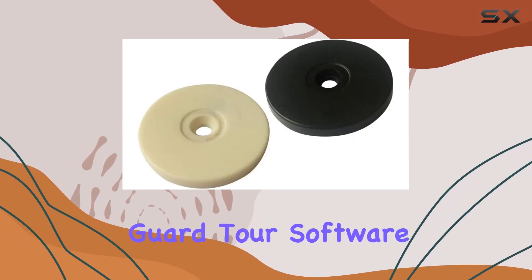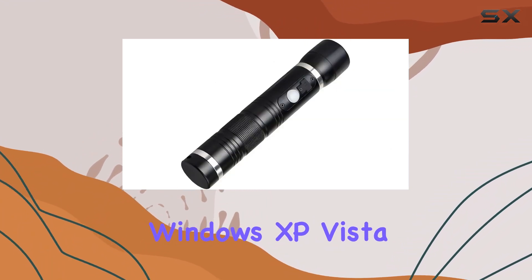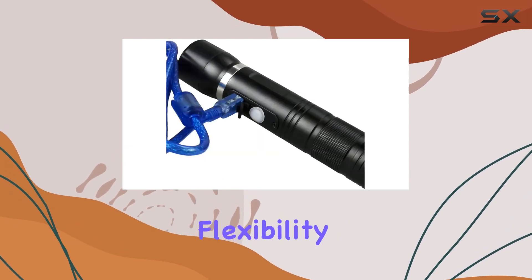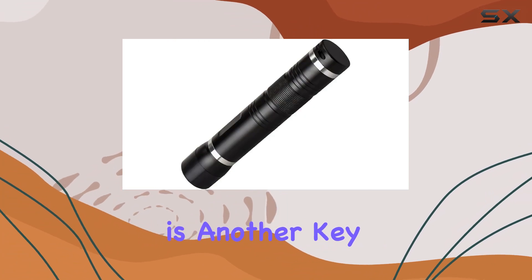The included Guard Tour software is compatible with 32/64-bit Windows XP, Vista, 2000, Windows 7, and Windows 8 operating systems, offering flexibility and integration with existing setups.